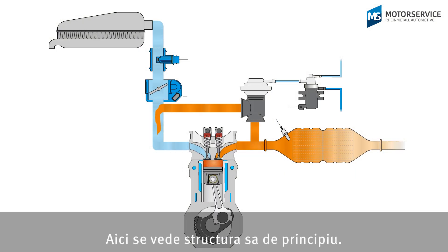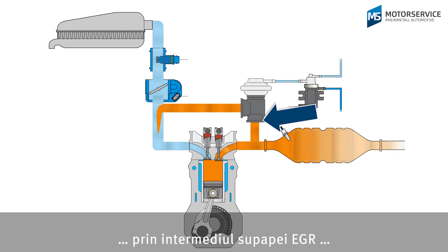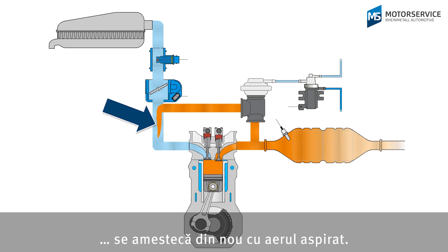Here we can see its basic structure. Exhaust gas is taken directly after the cylinders. Then the EGR valve regulates the subsequent mixing of the exhaust gas with the intake air.